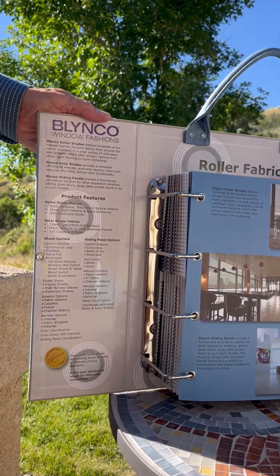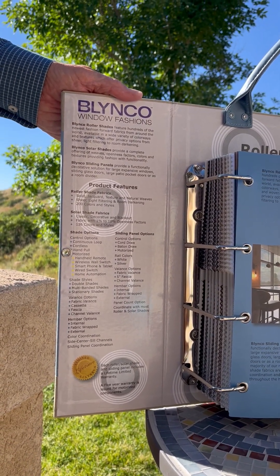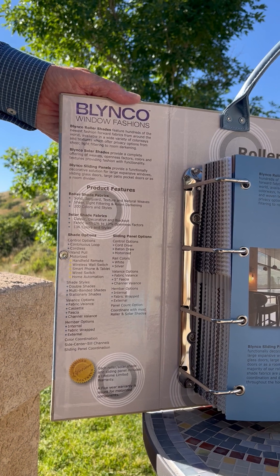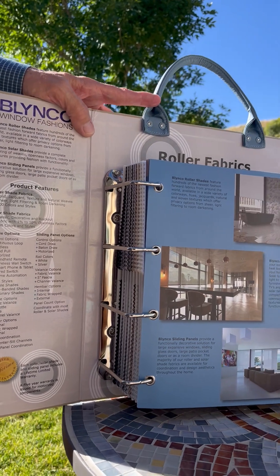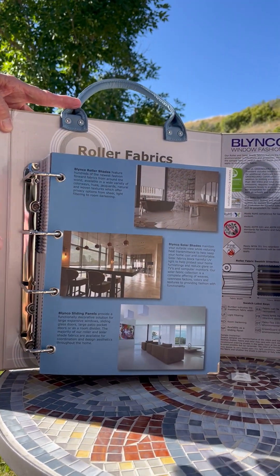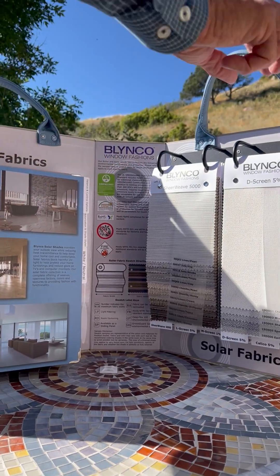As we open this book, we'll start with the first inside panel, which offers the features, advantages, and benefits of roller, solar, and sliding panels. You can read from this and use it as a selling aid as you're talking to your customers. This book offers two collections of fabrics: the roller fabrics and the solar fabrics.